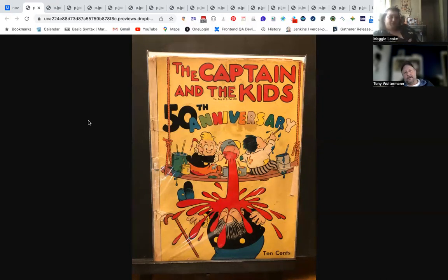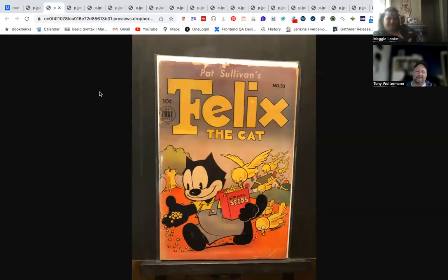Definitely if you're looking to pick up some golden age, this is probably going to be a $10 to $15 book. We don't know prices because Tony's not going to tell us prices today. Next up is another golden age book — Felix the Cat. Felix the Cat is a classic, you can't go wrong with Felix.